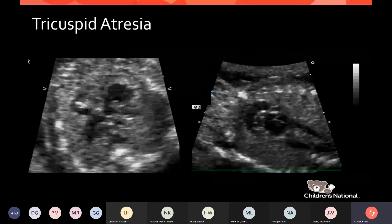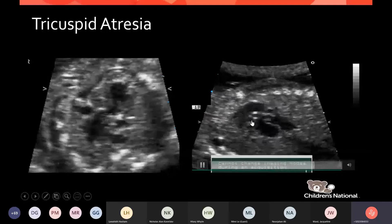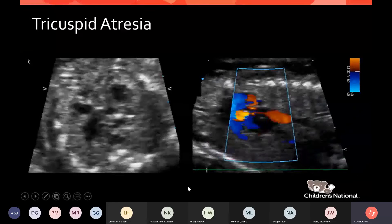In tricuspid atresia with single ventricle, the right ventricle is small with no tricuspid valve. Just as with tetralogy, when evaluating right ventricular outflow tract obstruction, it is the ductal flow pattern that tells us what needs to happen. A small red jet showing reverse flow in the ductus indicates this single ventricle patient will in fact need prostaglandin and transfer.